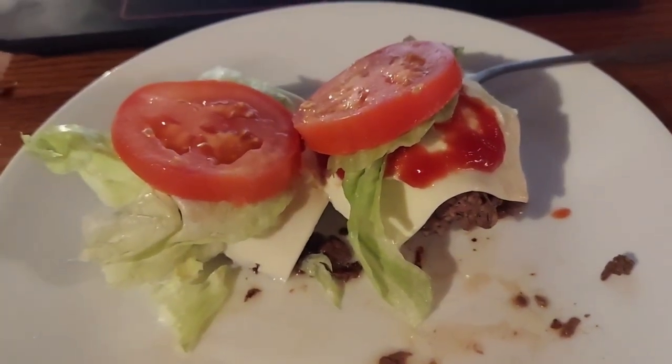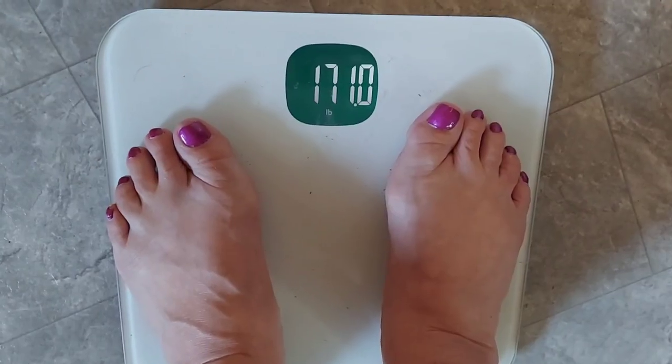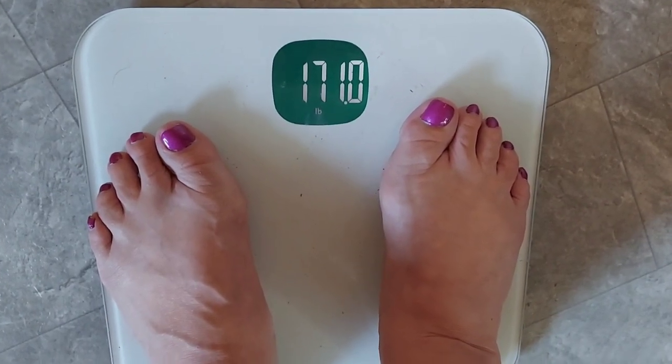I got a couple of beef patties, cheese, tomato, lettuce, mayonnaise, and a little bit of organic ketchup. Tuesday morning, 171 on the dot.